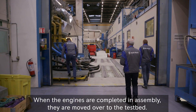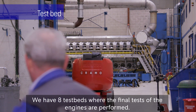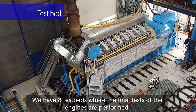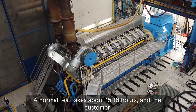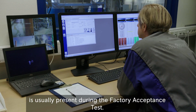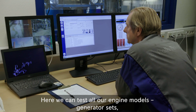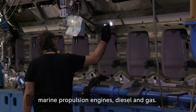When the engines are completed in assembly, they are moved over to the testbed. We have eight testbeds where the final tests of the engine are performed. A normal test takes about 15 to 16 hours, and the customer is usually present during the factory acceptance test. Here we can test all our engine models — generating sets, marine propulsion engines, diesel and gas.